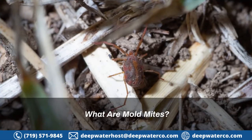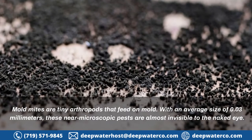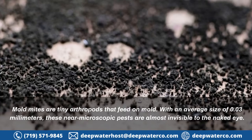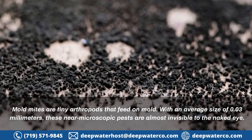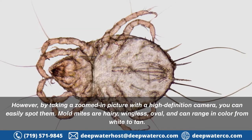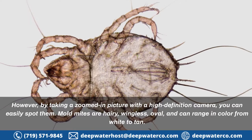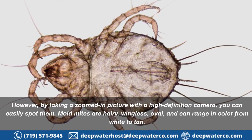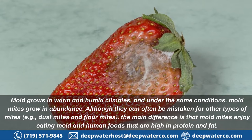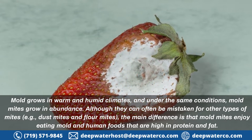What are mold mites? Mold mites are tiny arthropods that feed on mold, with an average size of 0.03 millimeters. These near-microscopic pests are almost invisible to the naked eye; however, by taking a zoomed-in picture with a high-definition camera, you can easily spot them. Mold mites are hairy, wingless, and oval, and can range in color from white to tan. Mold grows in warm and humid climates, and under the same conditions mold mites grow in abundance.